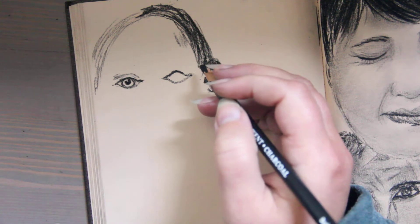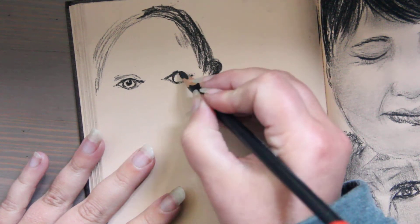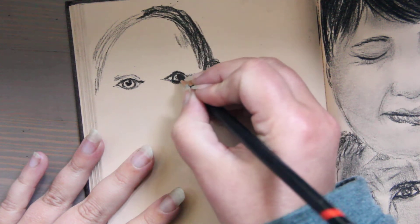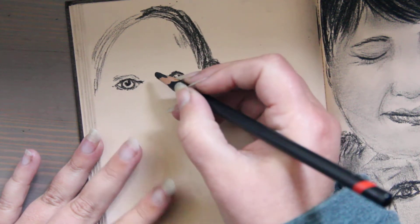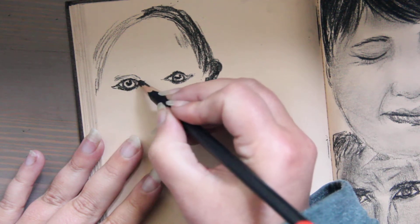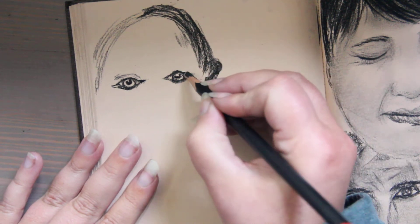The only problem with vermilion is that when you expose it to light it darkens. UV light really darkens this pigment, which can be a problem for many artists. Typically, when cadmium red came along it replaced vermilion because of this reason.